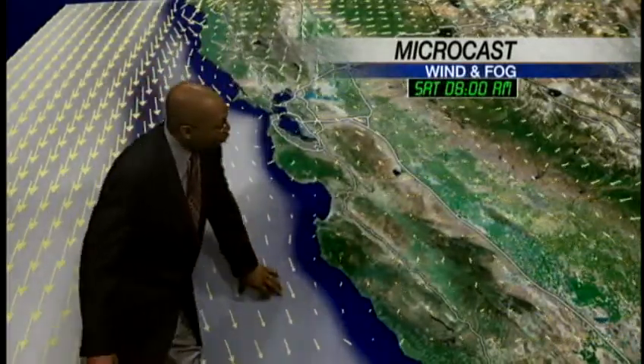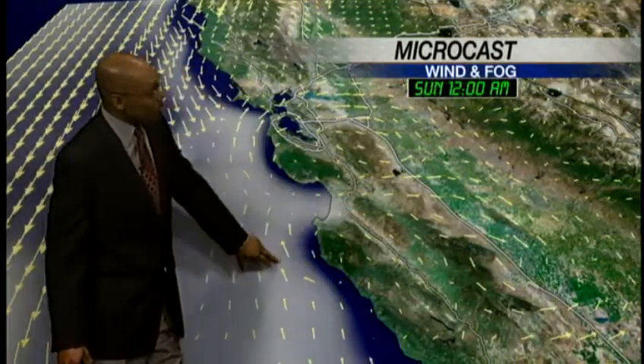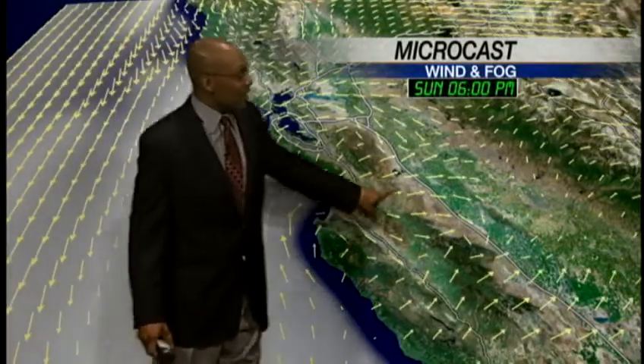The microcast is showing you what's going on with the winds and the clouds. By Saturday, we'll have a nice day of warming, but a southerly surge makes its way back by the evening hours, and that's going to cool us down on the coast going into Sunday. We do have marine influence providing relief into the inland areas all the way towards I-5.